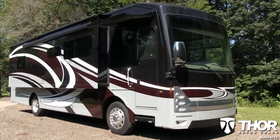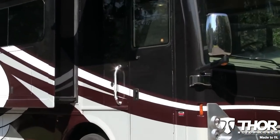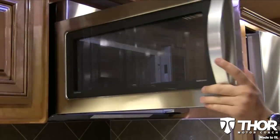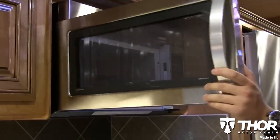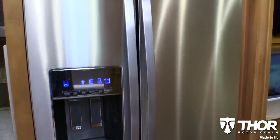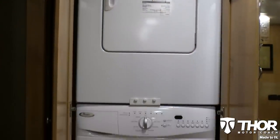Worried you won't have all the amenities of being home while traveling? The Tuscany XTE is fully equipped with a residential appliance package, including a convection microwave, side-by-side refrigerator, and a stackable washer and dryer from Whirlpool.